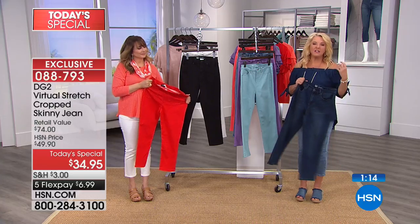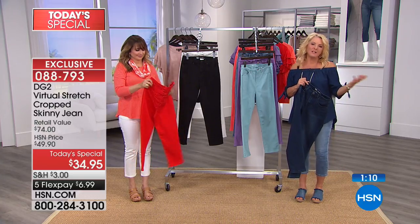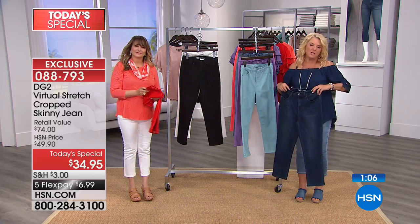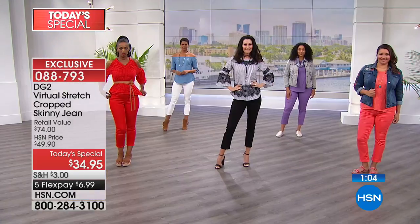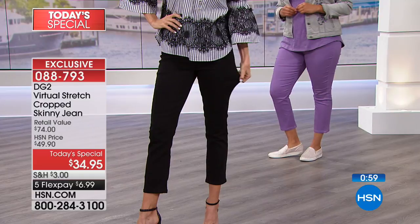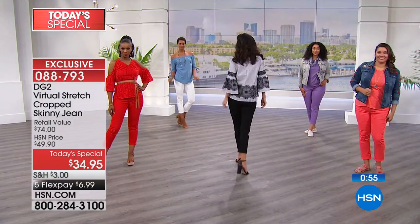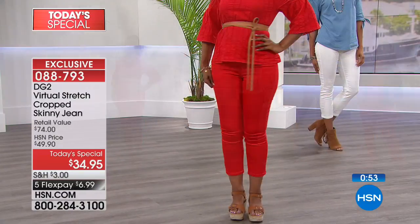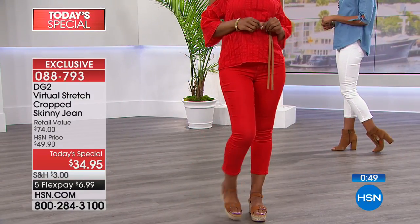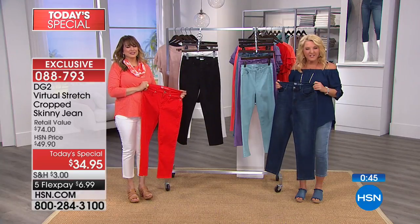Valerie, if someone's watching and thinking $34.95 — for a really high-quality jean, it's very inexpensive. Should they try the crop jean tonight? Absolutely — they're super comfortable, perfect for every day, you can dress them up or dress them down. I love you guys. Thanks for shopping with us.